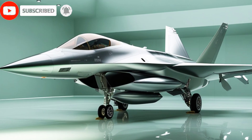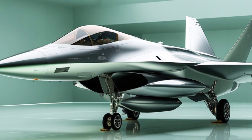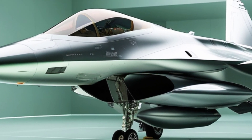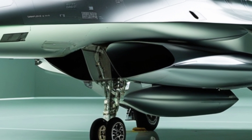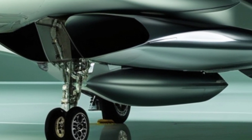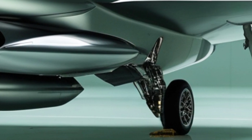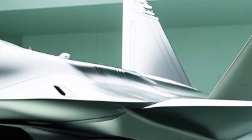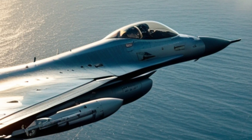Welcome back to my YouTube channel, the go-to place for all things fast, powerful, and cutting-edge. If you love high-performance machines, you're in the right place. Today, we're diving into the latest evolution of a legendary fighter jet, the 2025 F-16. This jet is faster, smarter, and deadlier than ever before. Let's get into it.